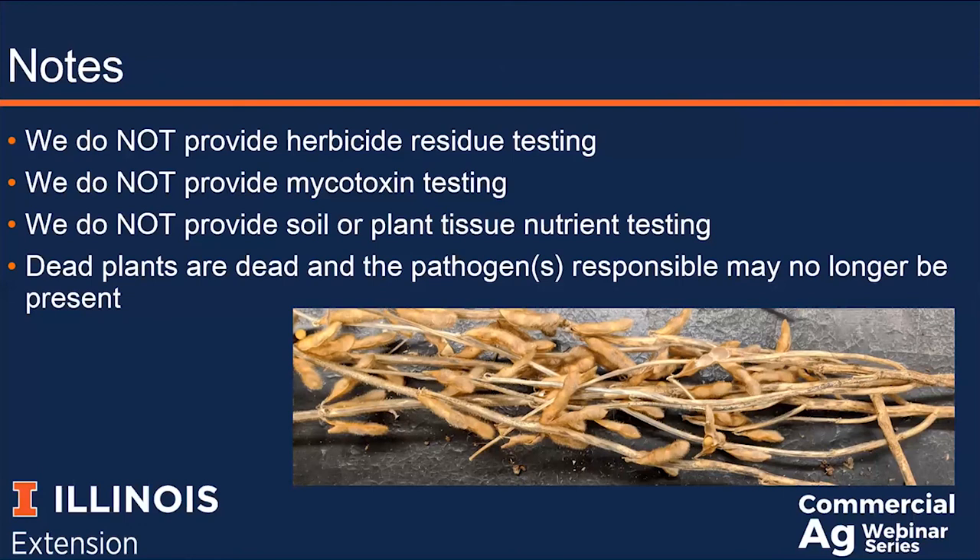A final reminder: dead plants are dead. In many cases, pathogens and pests may no longer be present. We get a number of samples after harvest where clients are unhappy with their yield — I tend to call these soybean or corn autopsies. I'm more than willing to incubate and examine the plants to see what we can find, but probably we won't get the entire picture because these plants are dead and are often missing leaves or roots. The best time to sample is during the growing season when you start to notice a problem.